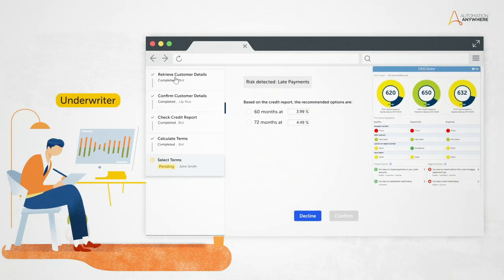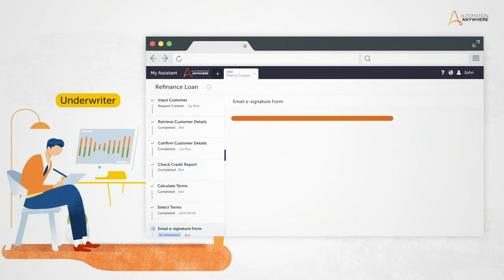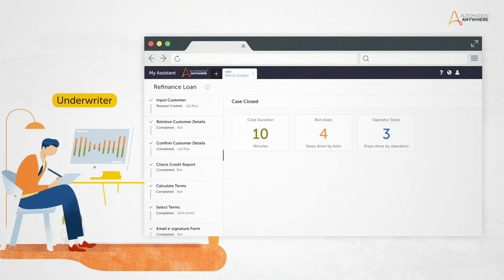The underwriter reviews the payment history and credit report and approves with modified terms. ARRI emails the documents to the customer for a signature and then closes the case.